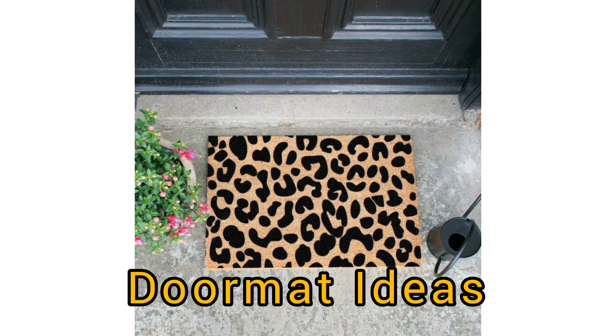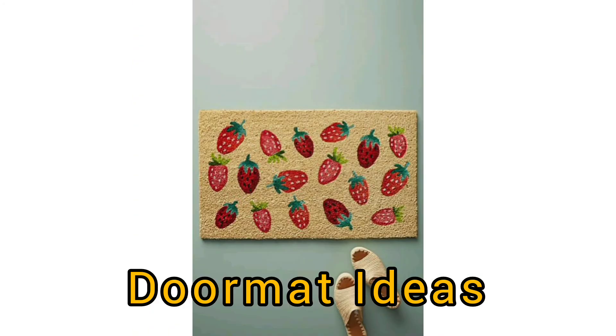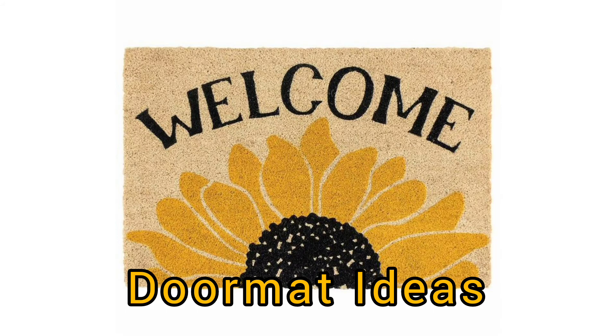First, outer doormats must be designed to get wet. Whether you have a covered porch or not, your outside doormat will get wet. Rain, snow, or just wet feet will be a regular occurrence, so your doormat must be fast-drying in order for it to last.